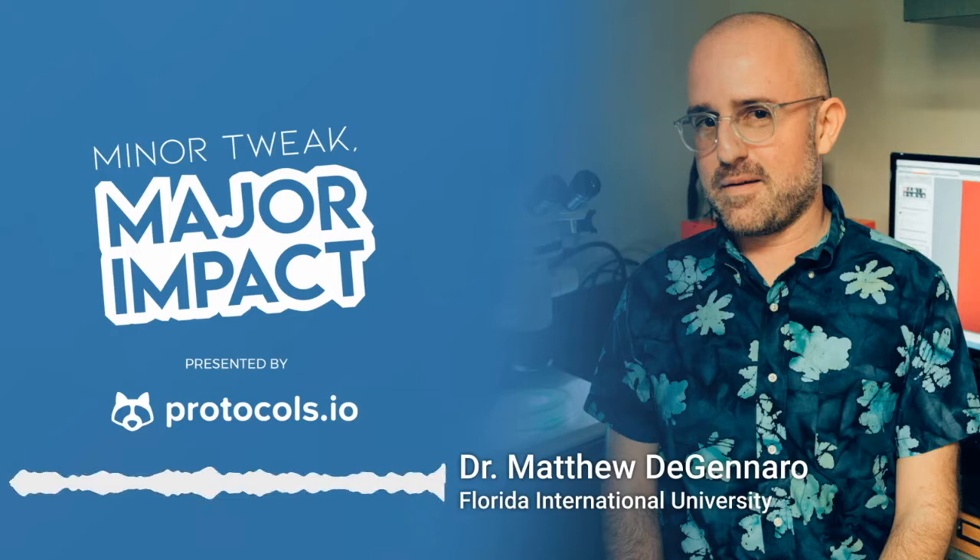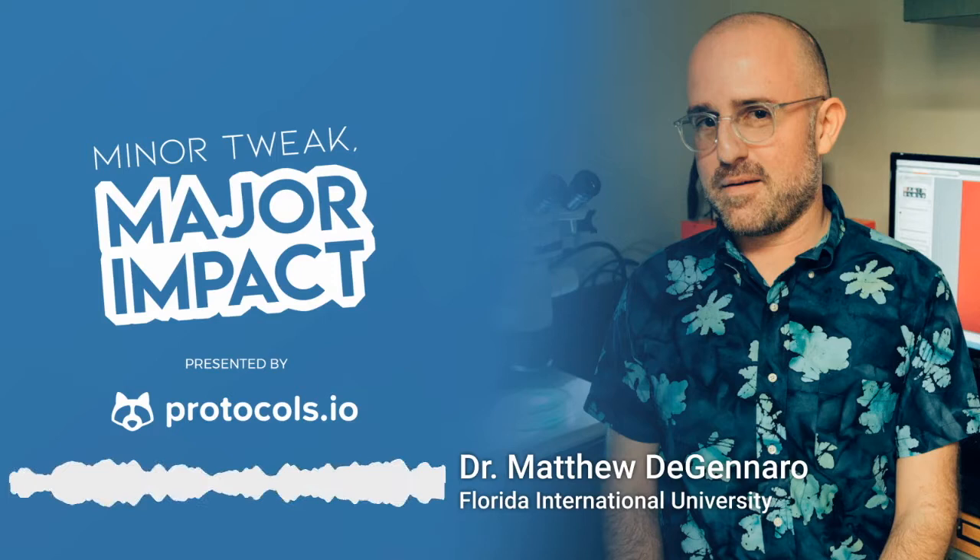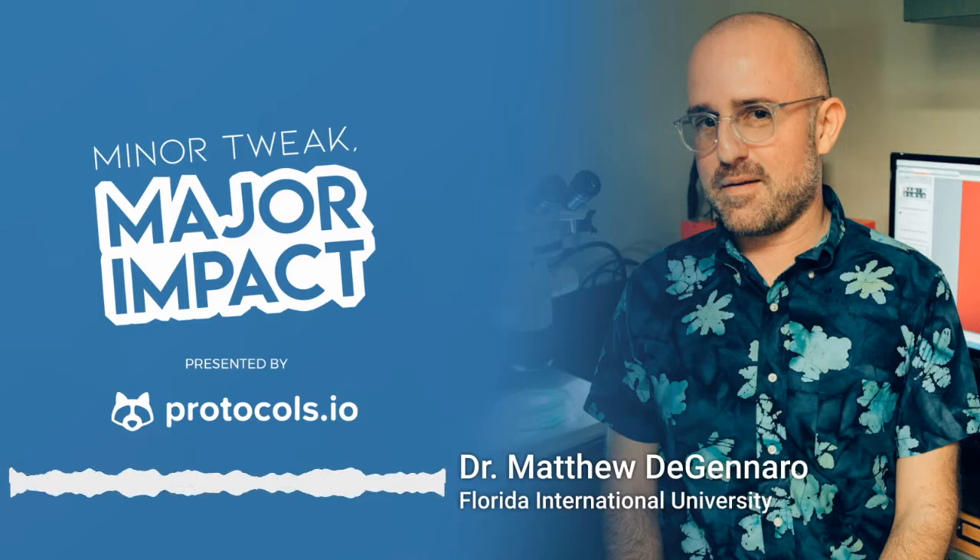Thanks for joining us for the Minor Tweak Major Impact podcast. We are excited to have Dr. Matthew Di Genaro as the guest for today's episode. His laboratory at Florida International University studies the molecular genetics of mosquito host detection and the vector ecology of Aedes aegypti. Matt, welcome to the Minor Tweak Major Impact podcast.